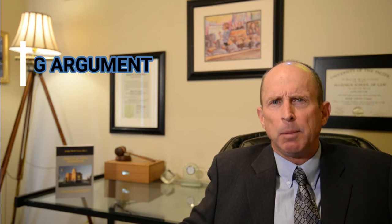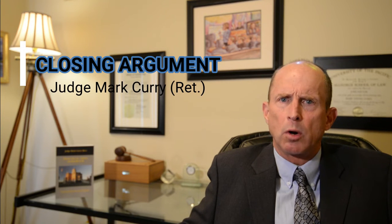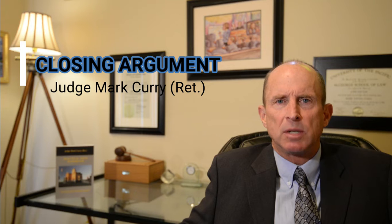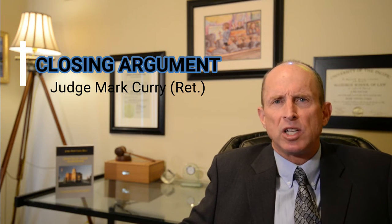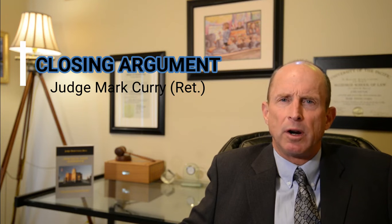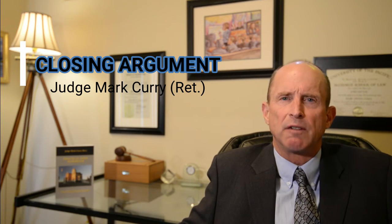Hello, I'm Mark Curry, a retired trial court judge with more than 34 years of total courtroom experience. In this video we're going to be talking about the topic of the closing argument. It is arguably one of the most important phases of a trial where you put it all together for the court or for the jury. I'm going to be giving you some strategies and techniques for how to do an effective and persuasive closing argument.